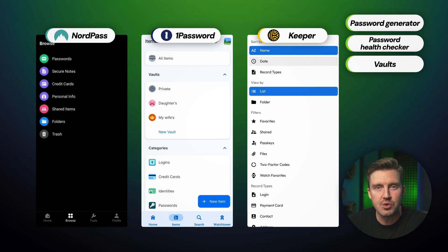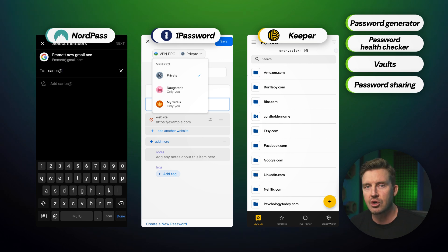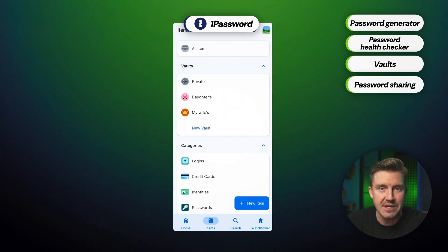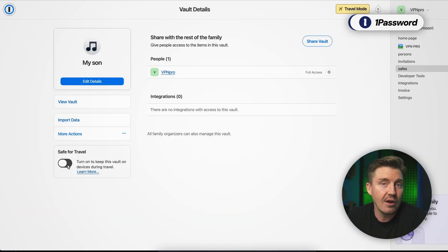All three apps provide secure vaults where you can store not only passwords, but also credit card information, documents, and other sensitive data — all encrypted for maximum security. While secure password sharing is available on all three, 1Password stands out for its highly customizable vaults, including shared vaults ideal for families and businesses. It also features a unique travel mode that temporarily locks sensitive data from your device when traveling to high-risk areas, making it ideal for frequent travelers who need extra security when crossing borders.